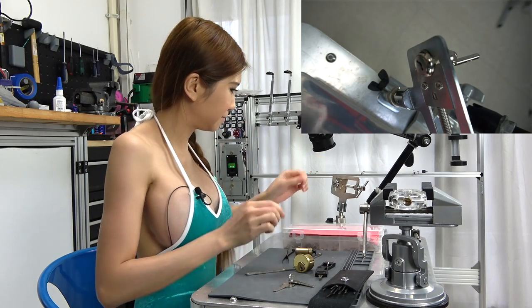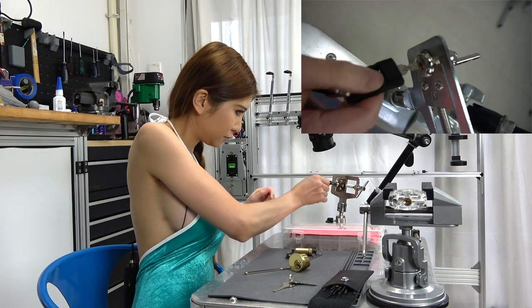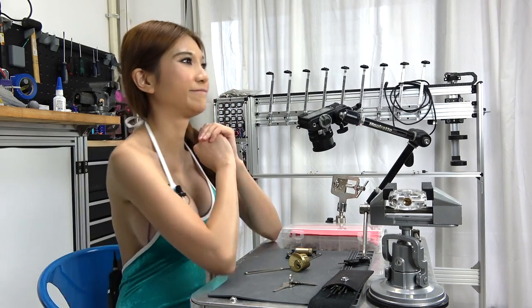That's it for today. If you check the description box, I have links to the GearBest lock pick set and all the products I talked about today. If you are interested in locksport and security and want to see another video, please let me know in the comments section. Please subscribe, and remember: if I can do it, anyone can do it.